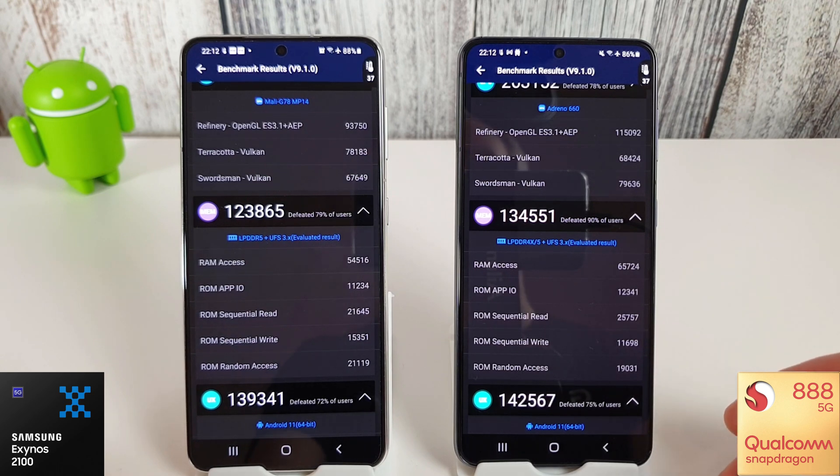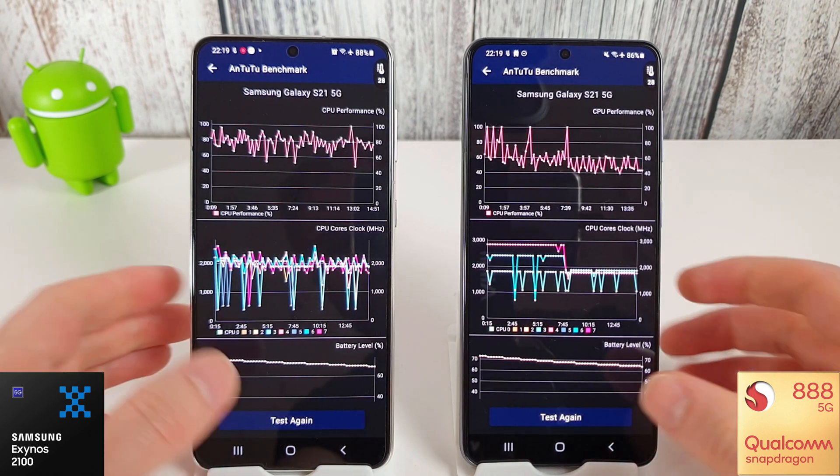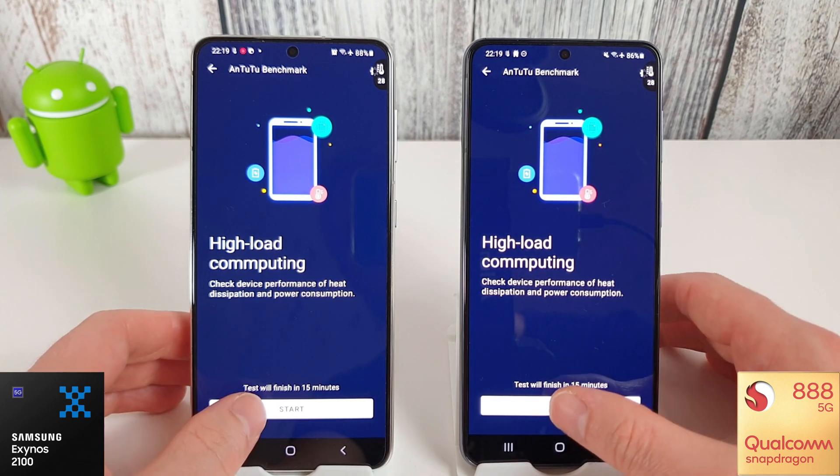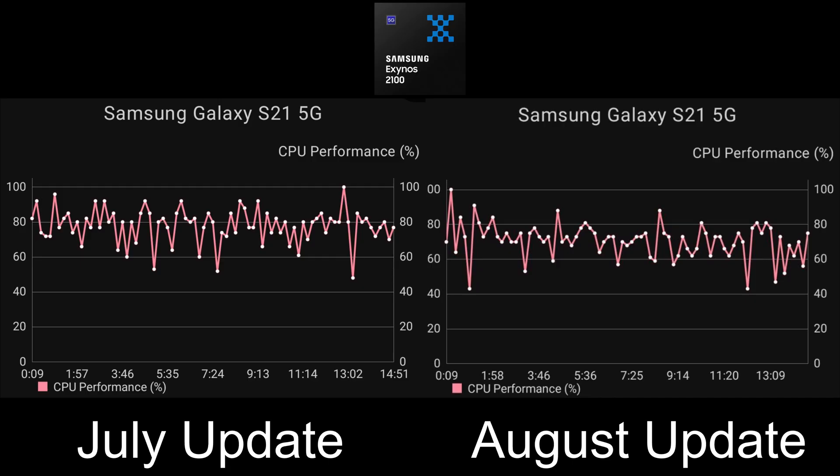I'll let these cool down and then we're going to go into the stress test. We're at a more reasonable temperature now, so we're running the 15-minute stress test on both phones and comparing to last month. Looking at the charts, I'd say the August update is faring a bit worse than the July update. In July, CPU performance was hovering around the 80% mark, whereas in the August update it's really hovering around the 70% mark for a lot of the test.